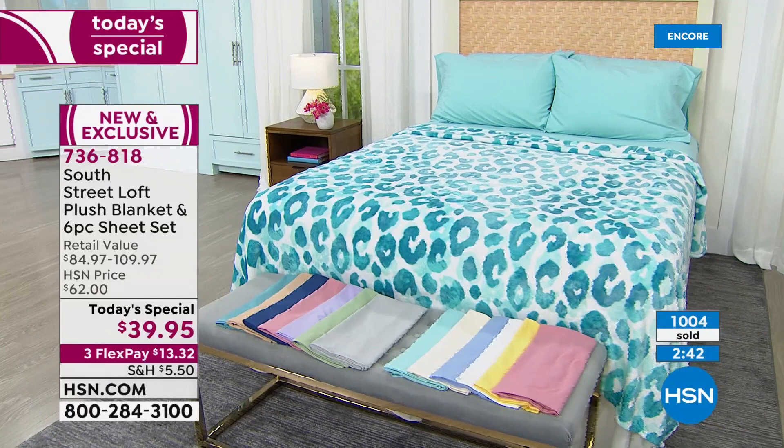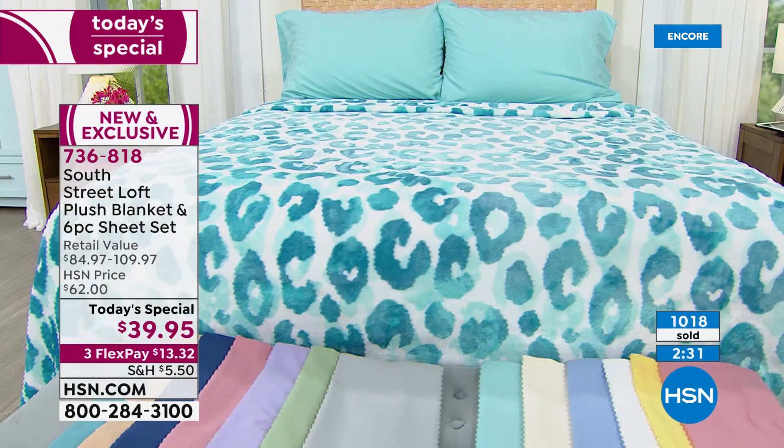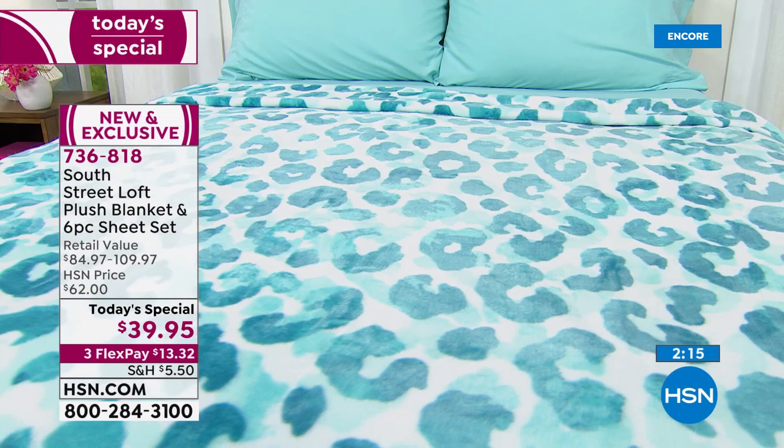For those just joining: today's special is a brushed microfiber sheet set — six pieces including flat sheet, fitted sheet, and four pillowcases — plus a huge, super soft plush blanket that is velvety and lightweight for summertime, getting softer every wash. Both are machine wash and tumble dry, easy to care for, stain resistant, wrinkle resistant, and fade resistant.